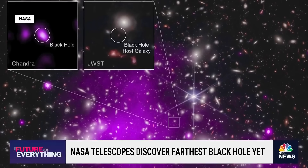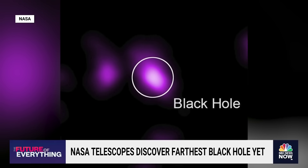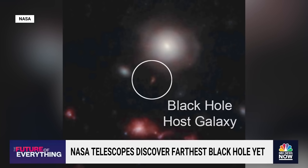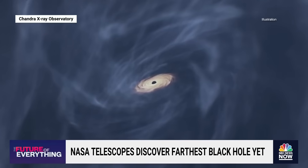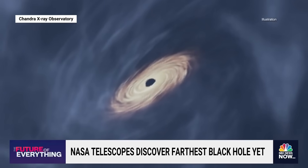NASA's Chandra X-ray Observatory and the James Webb Space Telescope found this massive black hole hidden among a galaxy cluster more than 3 billion light years away from Earth. Scientists predict it formed 470 million years after the Big Bang. This discovery is record-breaking considering how far the black hole is, and could help astronomers understand more about how our universe was formed.